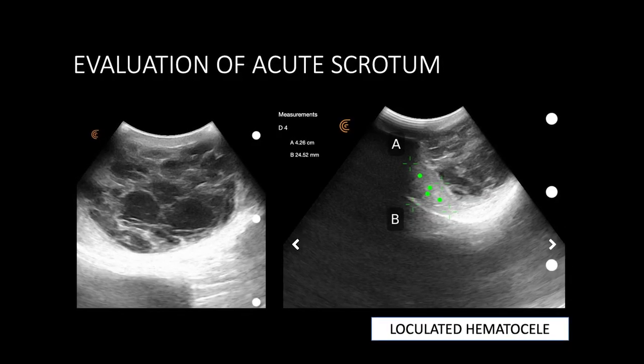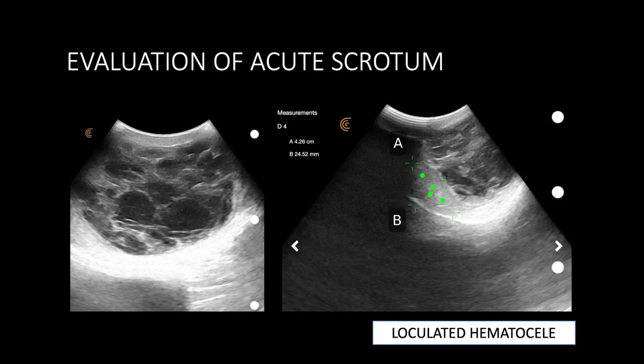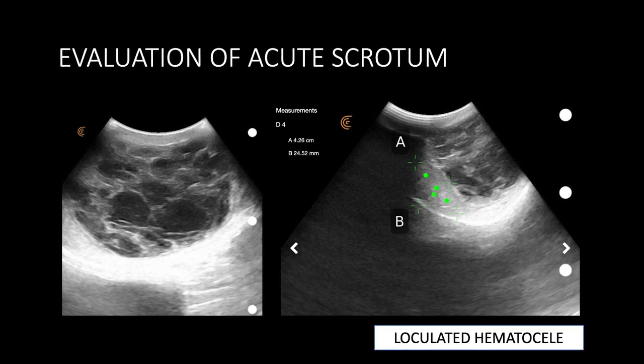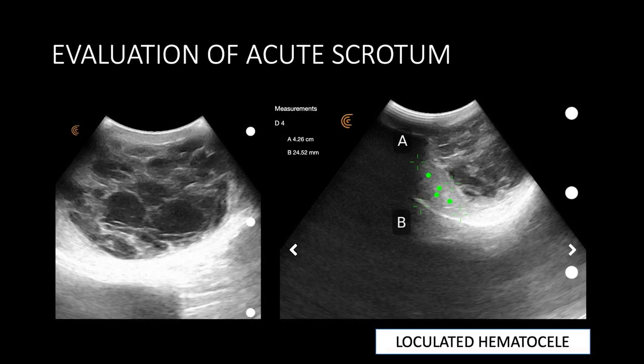We also used it in the emergency setting where a gentleman had a trauma to the testicle and developed a hematocele. Quite quickly we were able to assess the size and the location of the hydrocele and to evaluate the testicle to see if there was any trauma. In this case there was not.